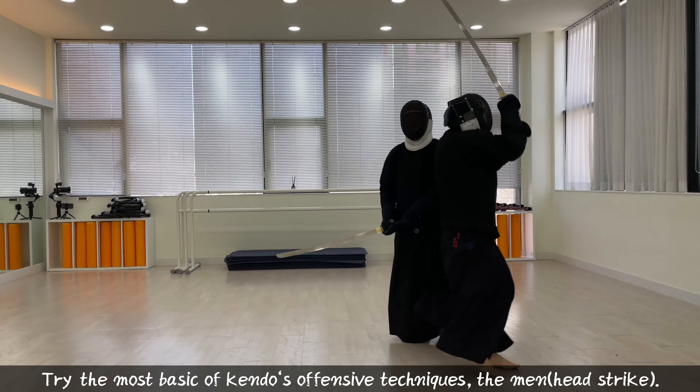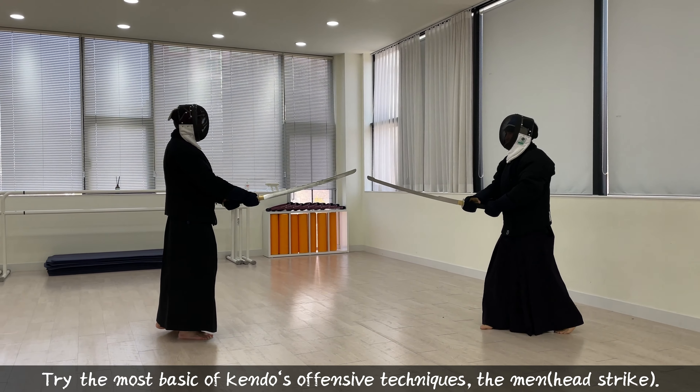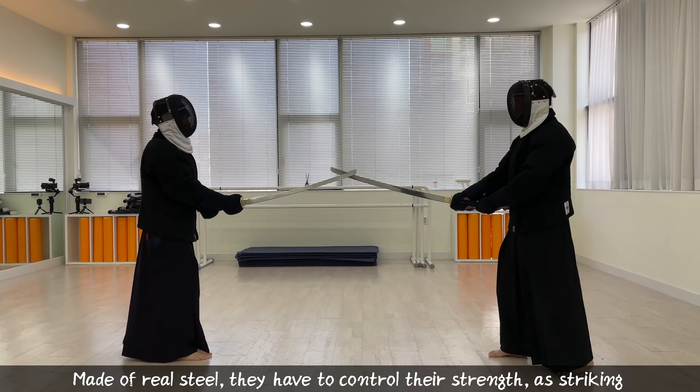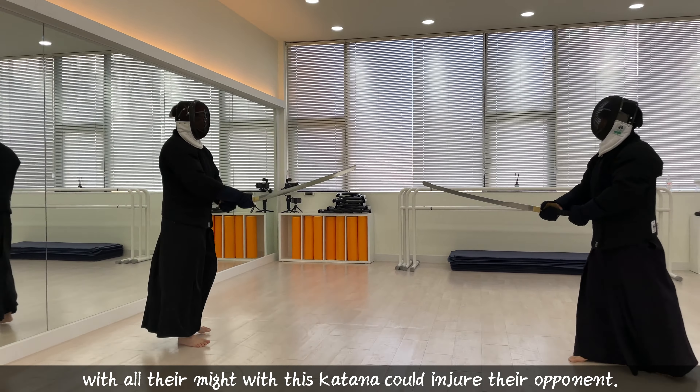They try the most basic of Kendo's offensive techniques, named the men. Made of real steel, they have to control their strength when striking, as hitting with all their might with this katana could injure their opponent.